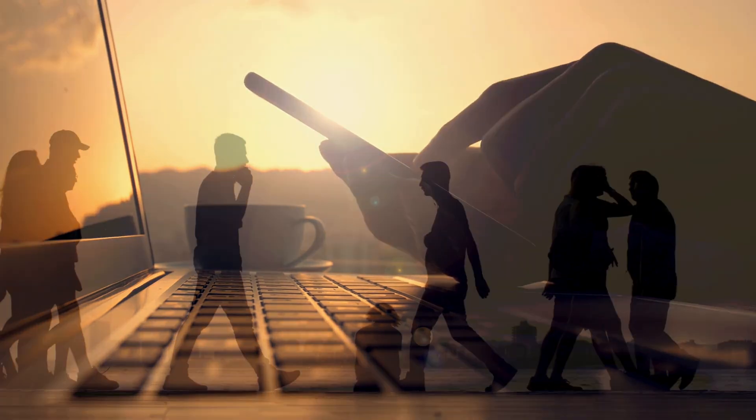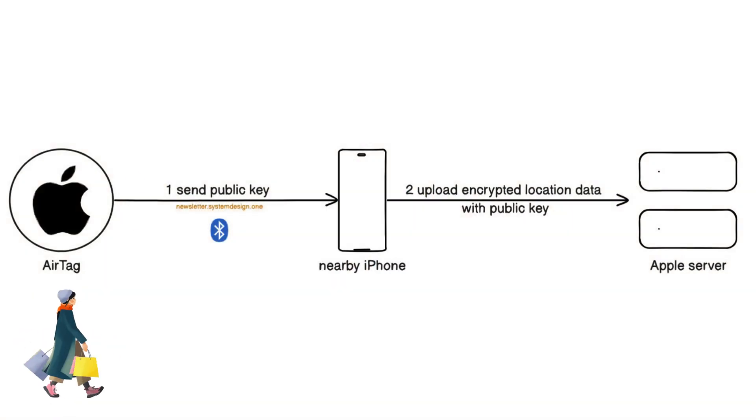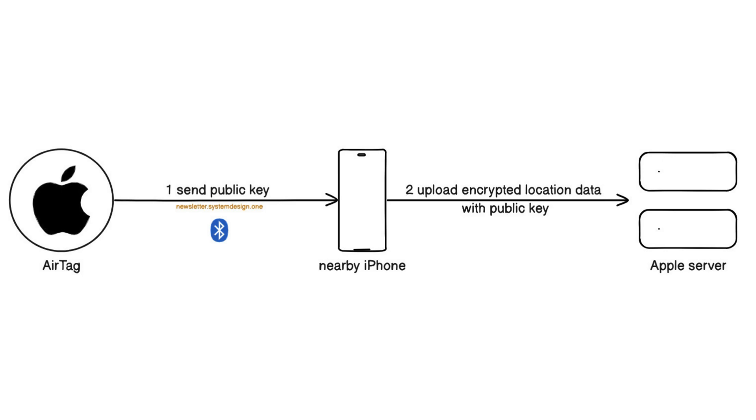So they rely on someone else's iPhone which is nearby. The AirTag broadcasts its public key every 2 seconds over BLE. Someone else's iPhone, which is nearby, receives the broadcast signal. The iPhone encrypts its location data and timestamp using the received public key. The iPhone uploads the encrypted data to the Apple server over HTTP. Put simply, AirTag doesn't send location data — instead only the public key — and the iPhone then includes its location data and encrypts it.